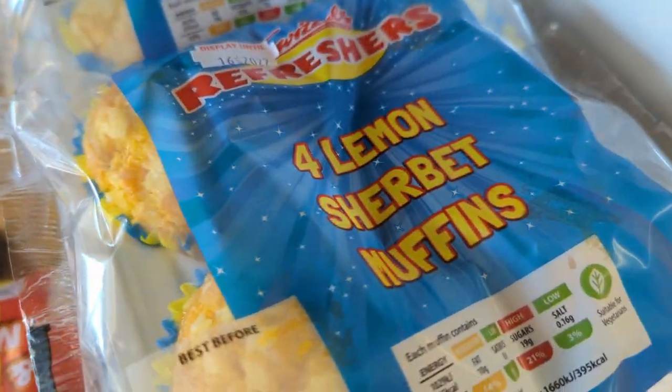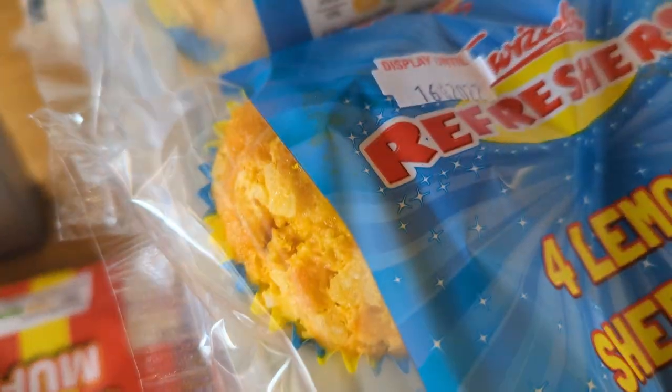You get four in a pack. They did have a couple of flavours — they had refreshers and what looks like a lemon one, and they had these ones. These are the two they had from the co-op. So let's have a look at them — they're muffins, obviously.